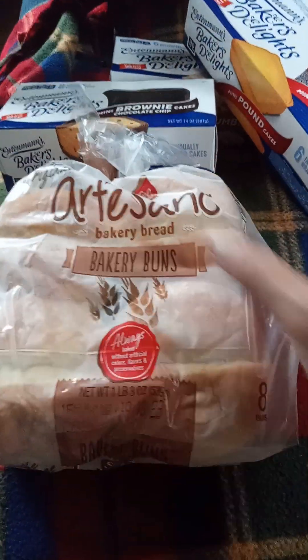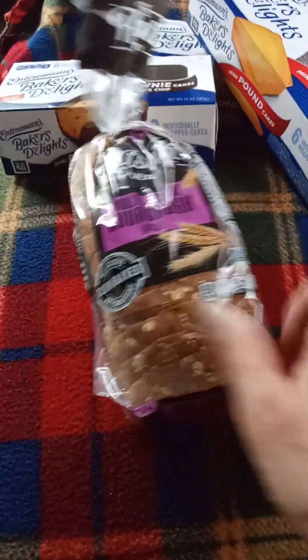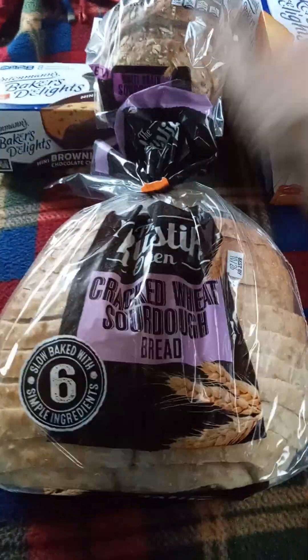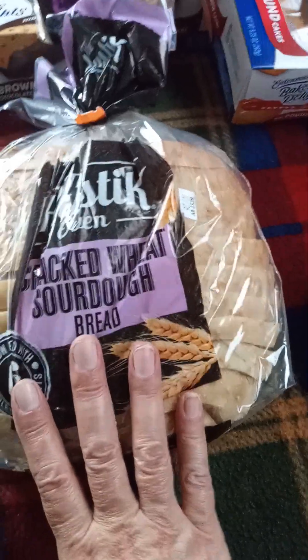I also found the Sara Lee Artesano bakery buns. Everything I buy is $1.25. The Rustic Oven bread — I've never seen it in this kind of loaf before — it's the multigrain sourdough. And then there's the regular loaf, which is the cracked wheat sourdough, the big loaf at $1.25. I found these at two separate stores.